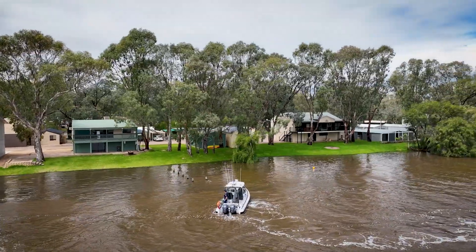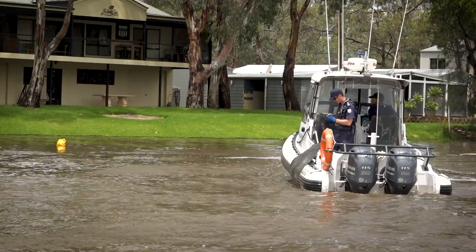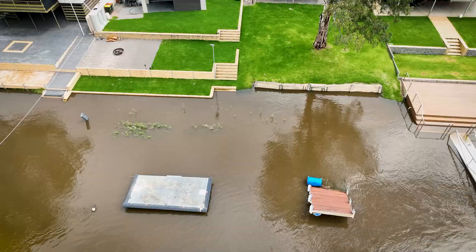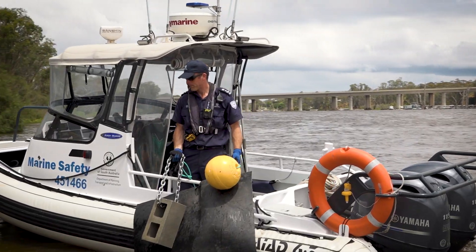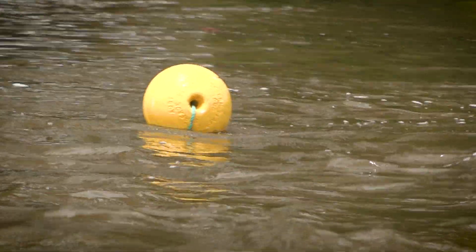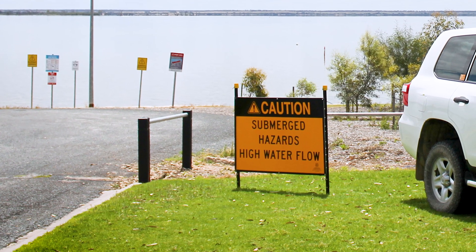Marine Safety has been working with local councils to identify and mark hazards on the water. The work is ongoing as water levels continue to rise and more infrastructure including boat ramps and jetties go underwater. We have been marking on-water hazards — including ones that will go underwater with higher flows coming in December — with yellow buoys and placing signage along the river to show river users.